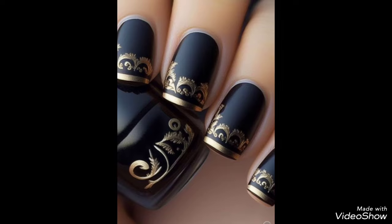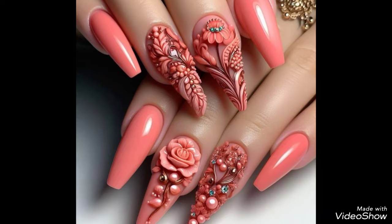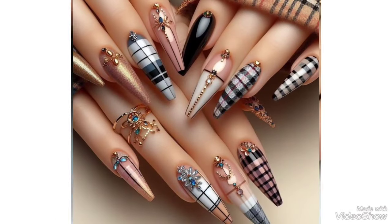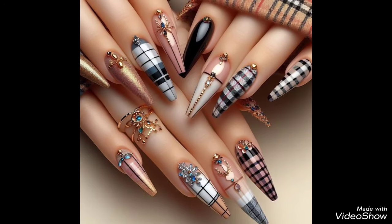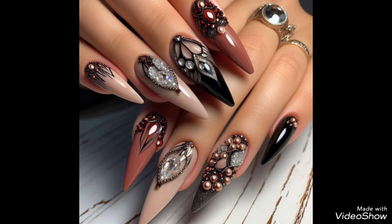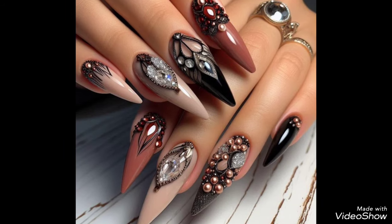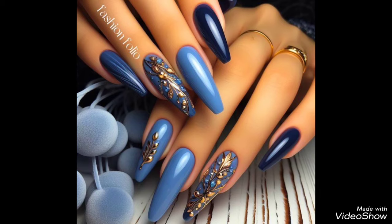Amazing and cutest nail art ideas, stylish nail art ideas for our youngest girls, for our ladies, and for all wedding party-going ladies. A bundle of thanks for watching — see you again in the next video. Goodbye, have a nice day and a super day!